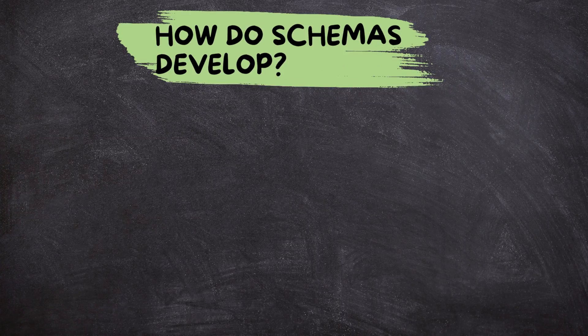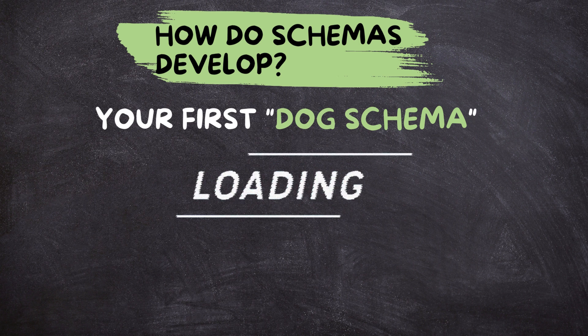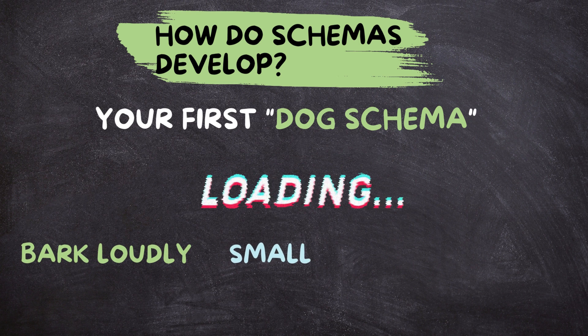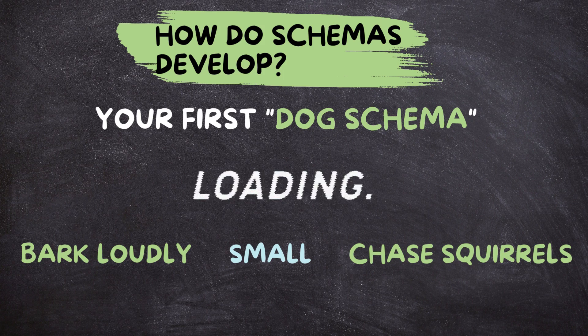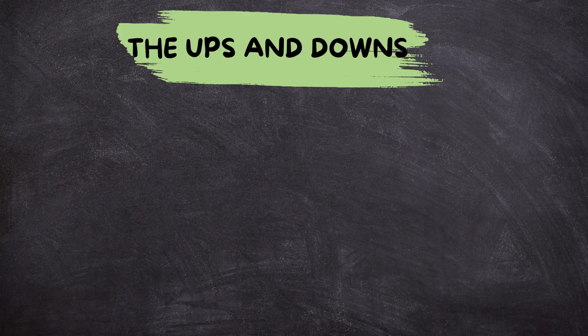How do schemas develop? Think back to when you were little. Your first dog schema might have been based on seeing pictures or meeting one friendly pup. As you encounter more dogs, your schema gets updated. You learn that some bark loudly, some are small, and some chase squirrels. Schemas constantly evolve with new experiences.